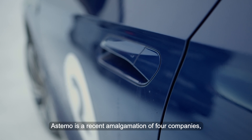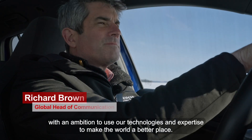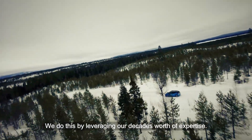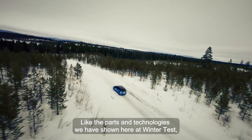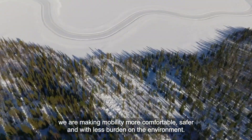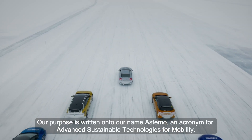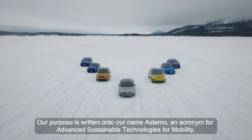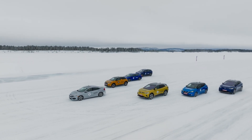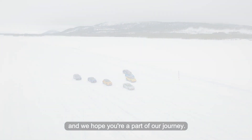Astemo is a recent amalgamation of four companies with an ambition to use our technologies and expertise to make the world a better place. We do this by leveraging our decades of expertise. Like the parts and technologies we have shown here at WinterTest, we are making mobility more comfortable, safer, and with less burden on the environment. Our purpose is written into our name — Astemo — an acronym for Advanced Sustainable Technologies for Mobility. We are still young as a merger company, so stay tuned to hear more from us, and we hope you are a part of our journey.